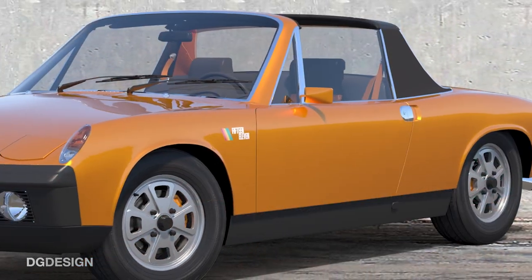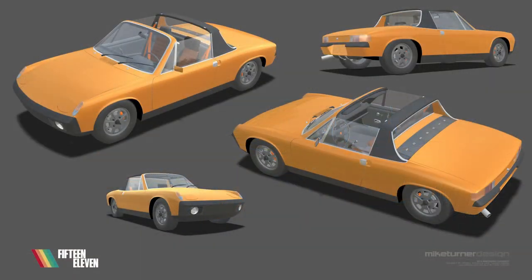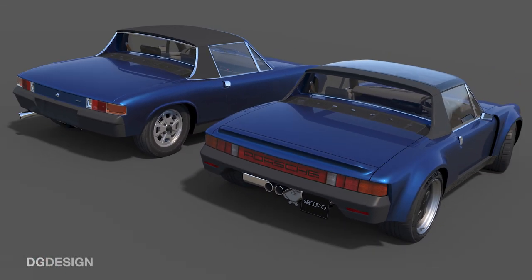It was something we wanted to get involved in. So DG Design tracked down an existing poly model of the standard Porsche 914 from within the Porsche owners' community. We took that into Alias and reworked it to reflect the exterior bodywork modifications that 1511 wanted to see, and we produced a set of initial VRED images.